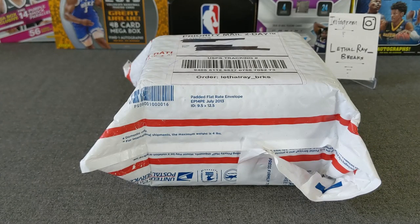Hello everybody! Welcome to the opening of Lethal Ray's Breaks. Thank you for stopping by as always. Today we're going to be doing our PSA grading reveal from submission — I think we did a submission back in January.